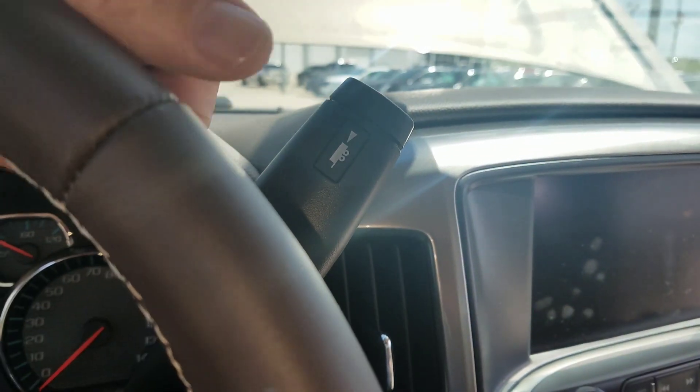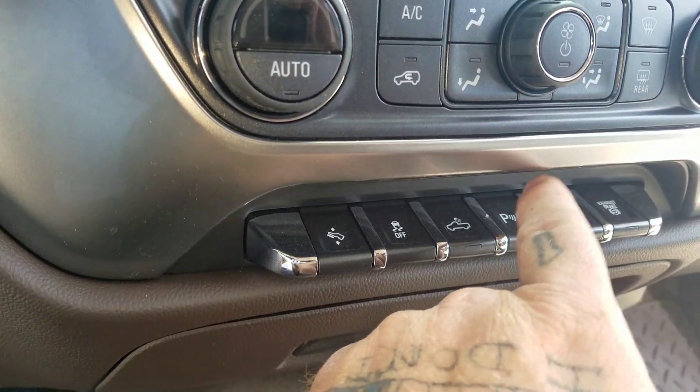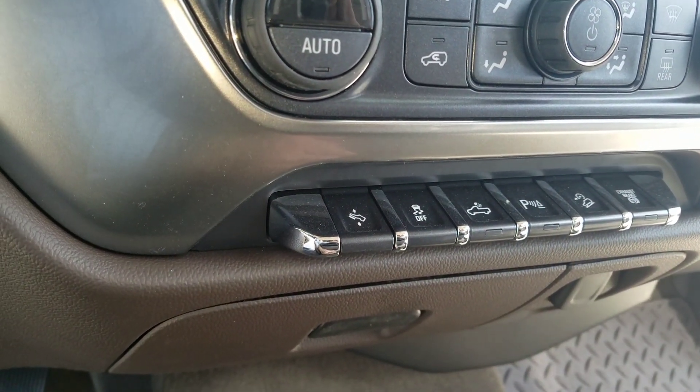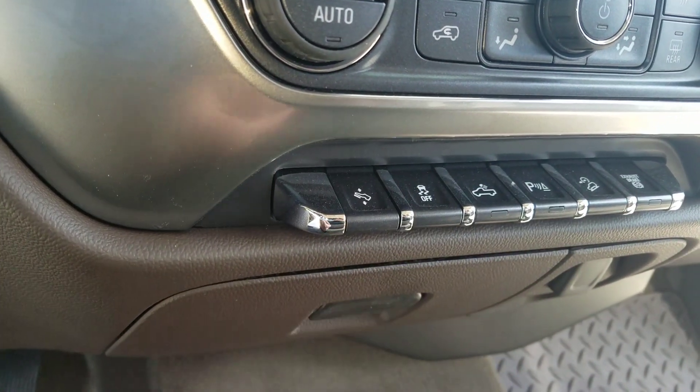And also the tow haul mode with your diesel exhaust brake set up over here, downhill descent control, your front and rear park sensors, and your lights. These will turn on your lights and your mirrors also.